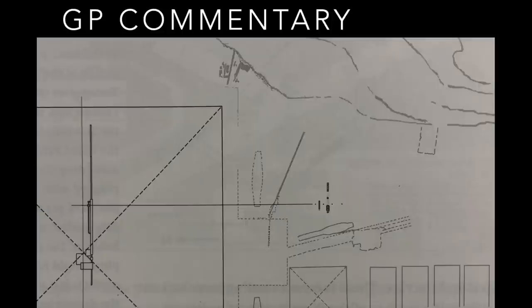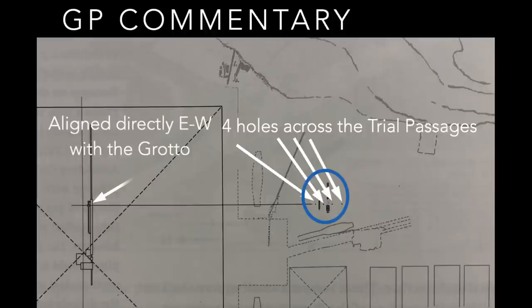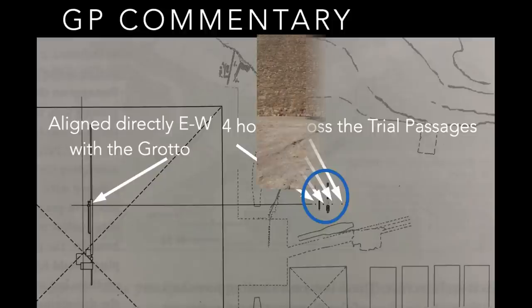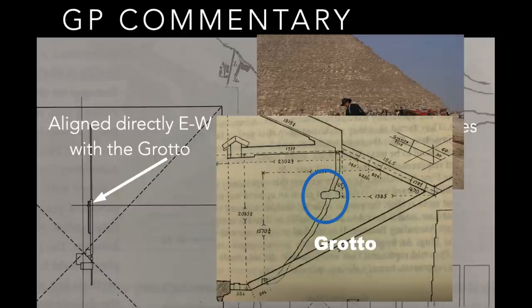Let's look at another thing that's revealed by this. There's where the trial passages are, and there are four holes that go east-west through the trial passages — one, two, three, four. When you follow the line that they form, it points right to — it's aligned with the grotto, the singular feature in the Great Pyramid that so little is done with. The grotto is often not pictured in pyramid pictures, but it's this cavity in between the junction point of the first ascending passage in the Grand Gallery and the subterranean chamber.